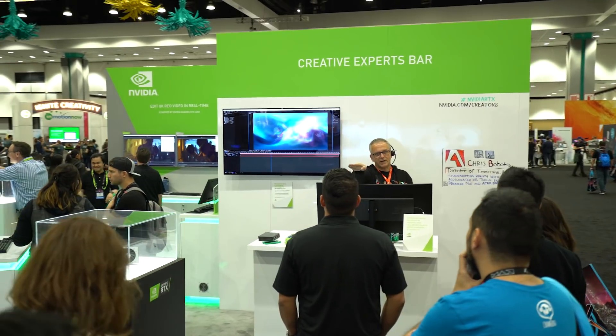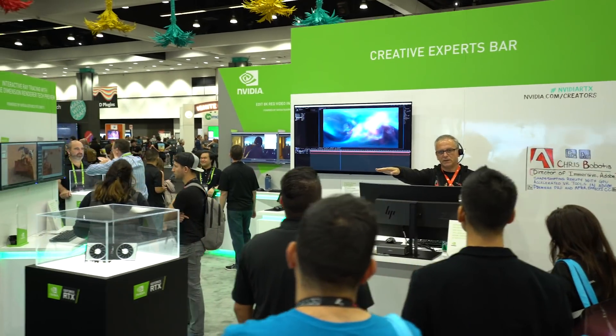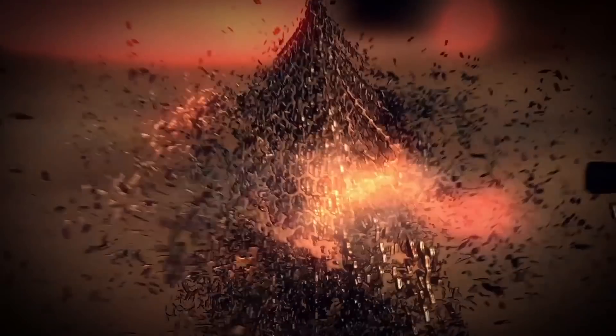My name is Chris Babotis and I'm the Director of Immersive at Adobe. What we're showing today at the Experts Bar is a series of products that work in After Effects and Premiere Pro, and they'll help you along with cinematic 360 VR.